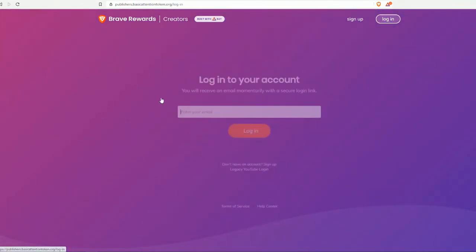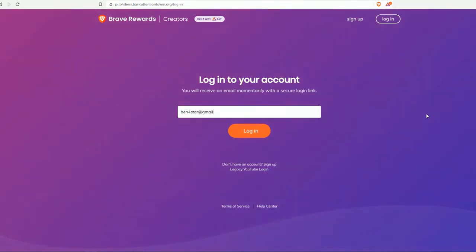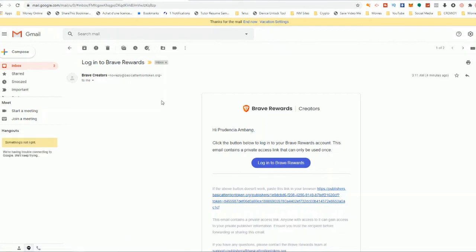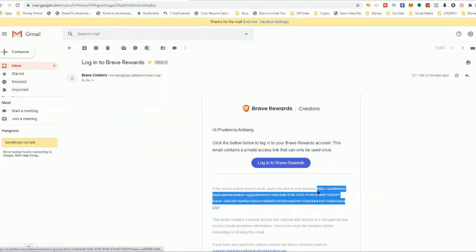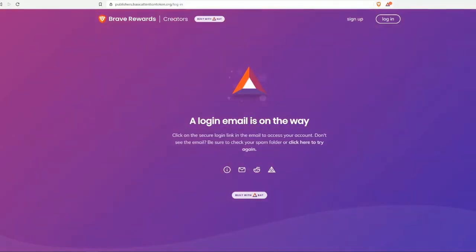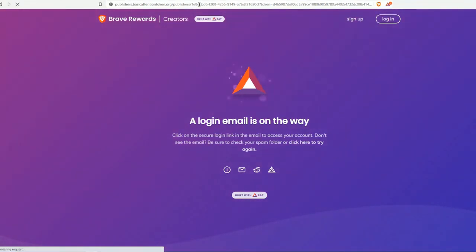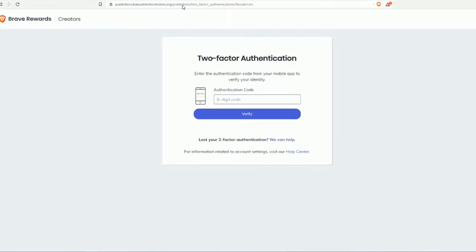Each time you log in, you enter your email and click Login — there's no password. They will send a login link to your email. The email comes from Brave Creator and includes a button to log into your Brave Rewards account. Since I'm using a different browser for my email, I copy the link and paste it into my Brave browser address bar. It then opens a two-factor authentication prompt because I have that activated — I enter the code and click Verify.